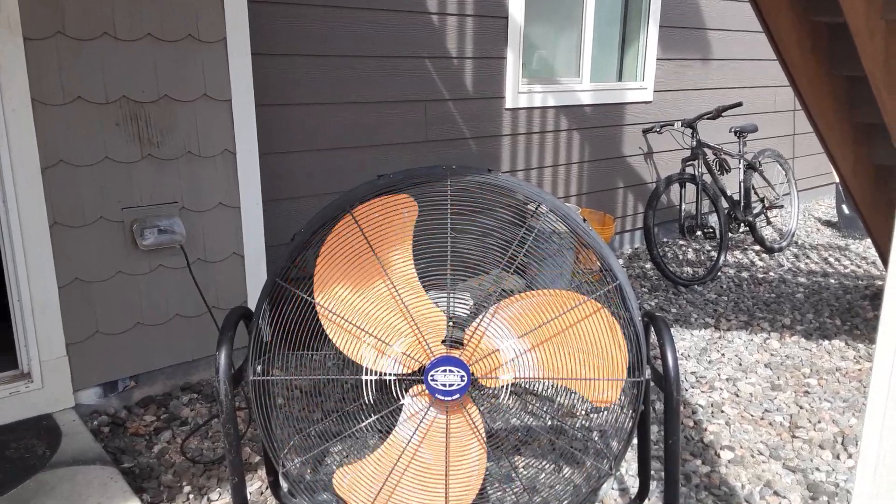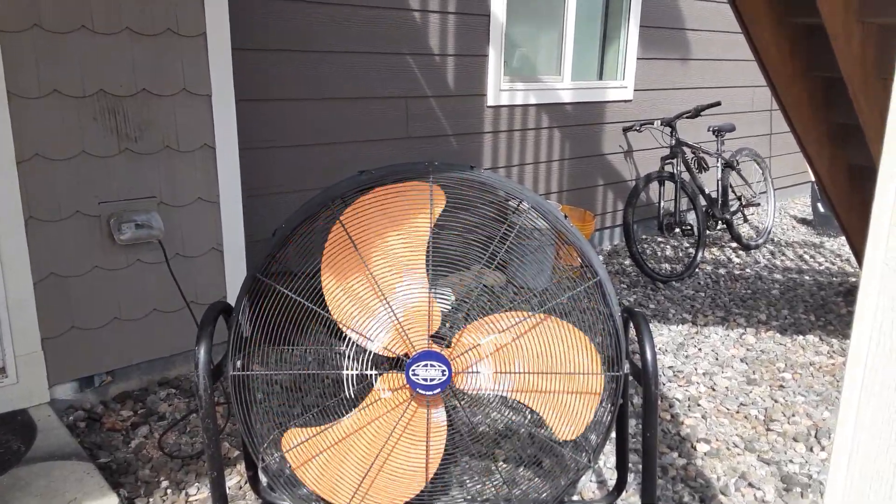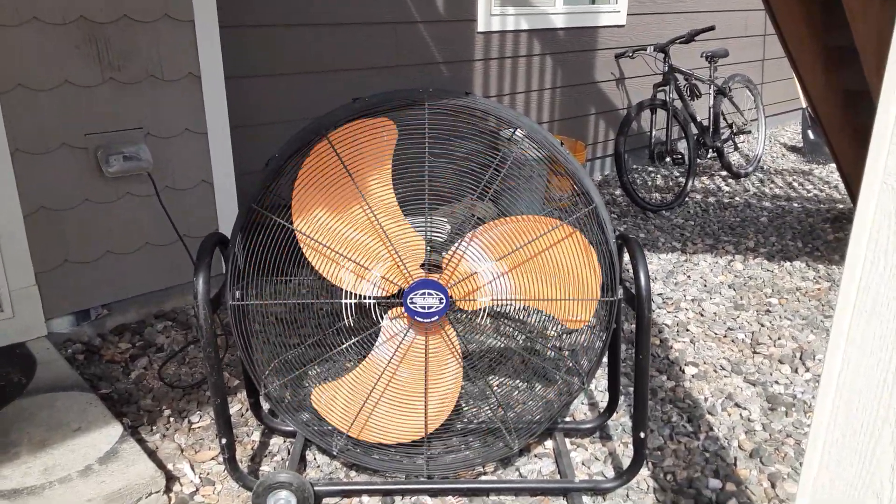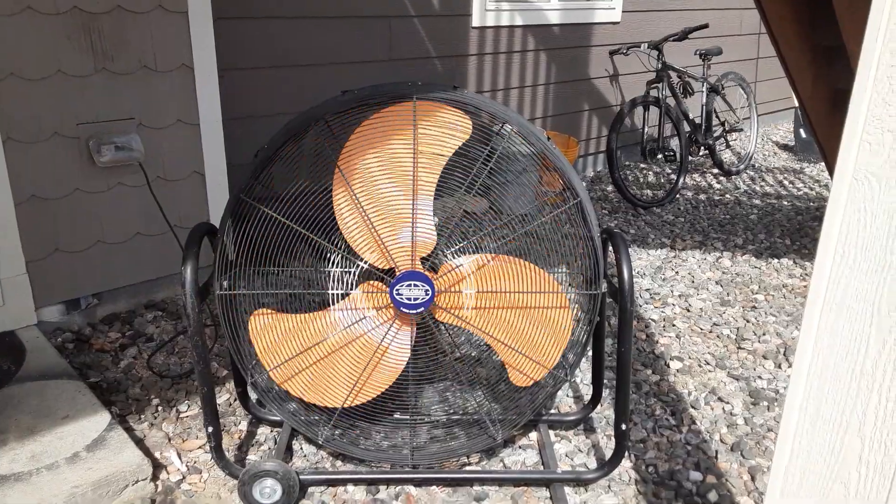My arms are getting kind of tired, but I want to record it for the fan lovers out there that love the spin-down. Got to clean her up, but other than that she's in top-notch shape. There's a breeze out here, but not strong enough to push the blades.